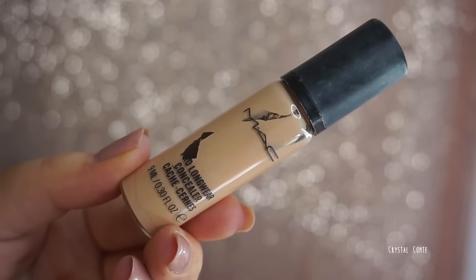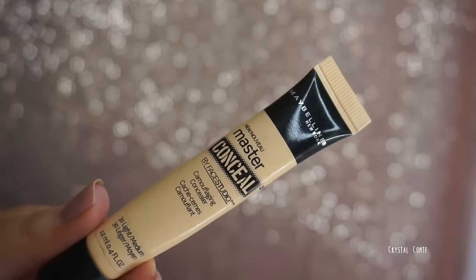I've got four concealers — two high-end, two drugstore. Starting with the MAC Pro Longwear Concealer: like the Pro Longwear foundation, this is what I use if I need it to last all day. It lasts really well. I have the color NW20 and also a lighter shade. It works quite well at covering under-eye circles and for highlighting.